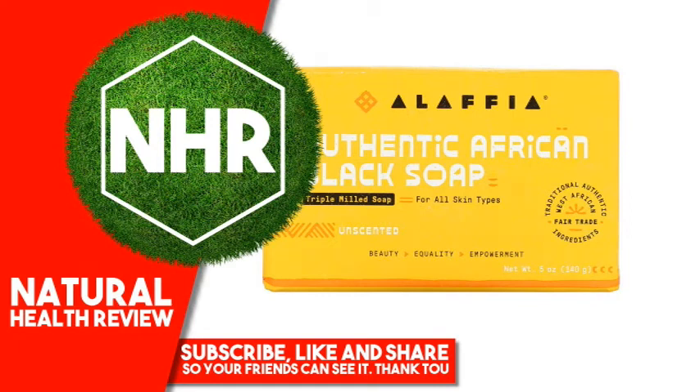Alaphia Authentic African Black Soap Triple Milled Soap, Unscented, 5 ounces, 140 grams. Product Overview: For all skin types. Traditional authentic West African fair trade ingredients. Beauty, equality, empowerment. Vegan, biodegradable. No animal testing, no parabens, no phthalates, no SLS, no synthetic fragrance, no mineral oil, no synthetic dyes. Ethical, handcrafted, and clean.